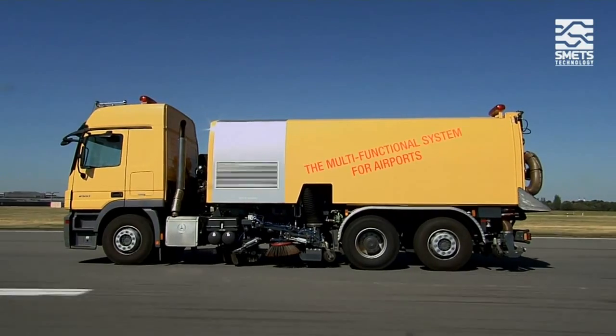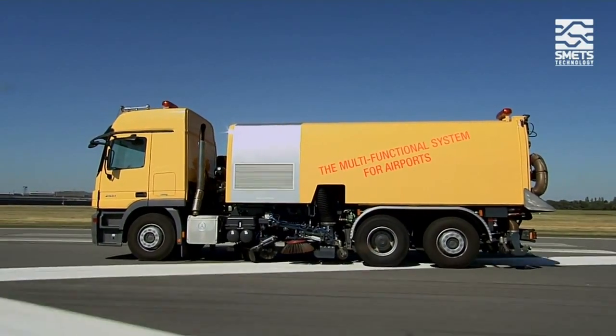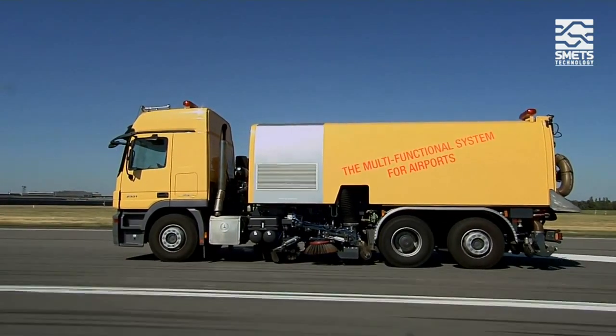Smeets Technology has produced a unique compact special vehicle that has been put into operation at airports on all five continents since its launch in 2006.